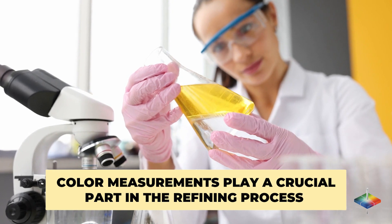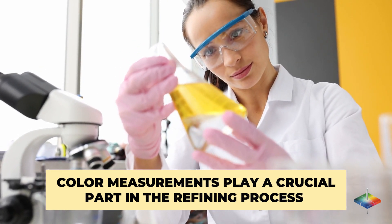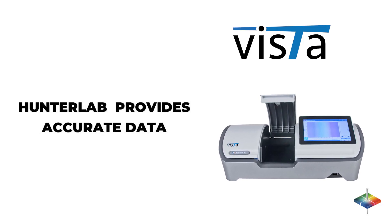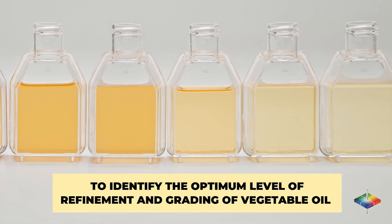Color and appearance measurements also play a crucial part in the refining process of vegetable oil. The Hunter Lab spectrophotometer provides accurate data to identify the optimum level of refinement and grading of vegetable oil before distribution.